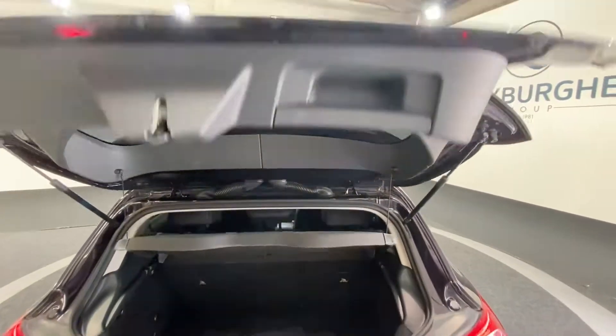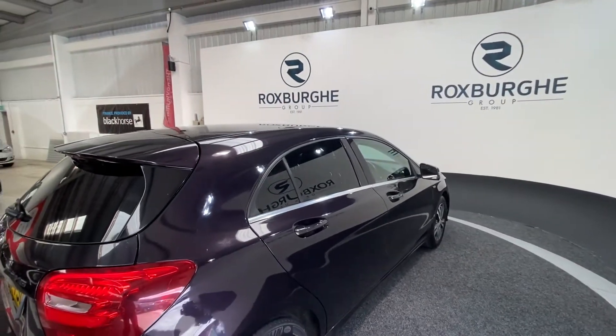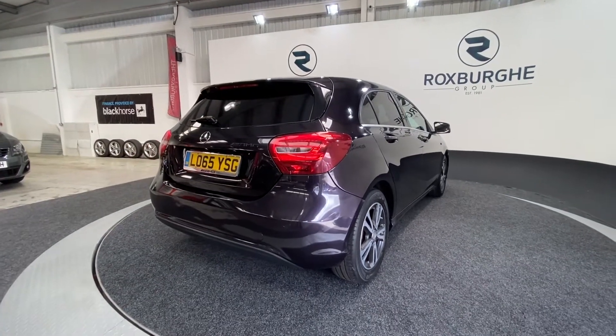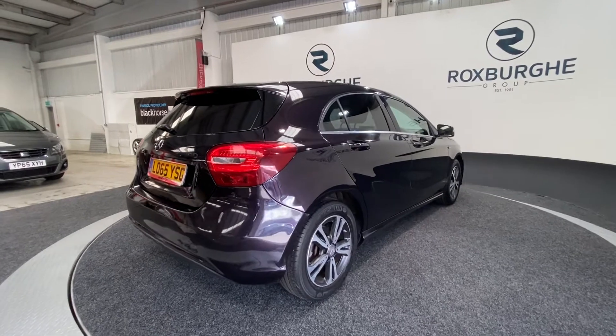Just closing down the tailgate, we can move into the other side of the vehicle. Full privacy glass all around the rear, spanning the two rear doors as well as the main rear window — it really does give the car a more sporty feel. And in this light you can see that stunning purple paintwork.